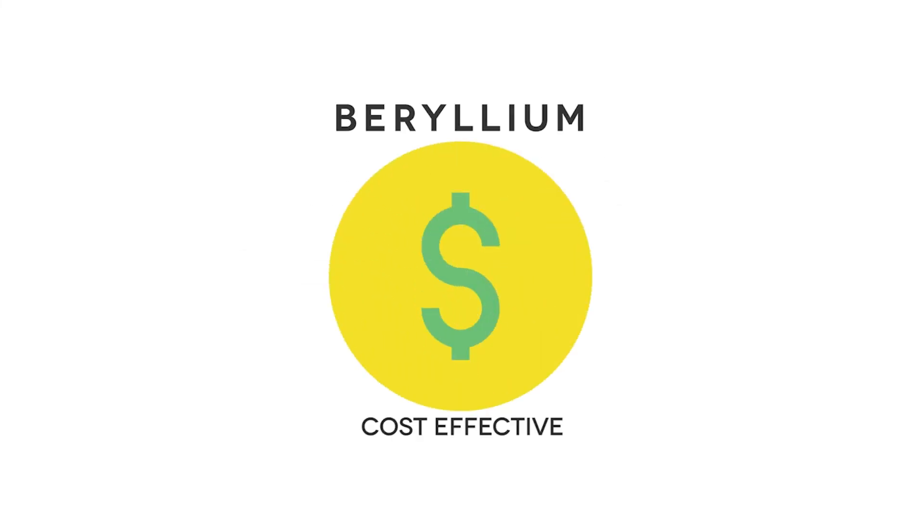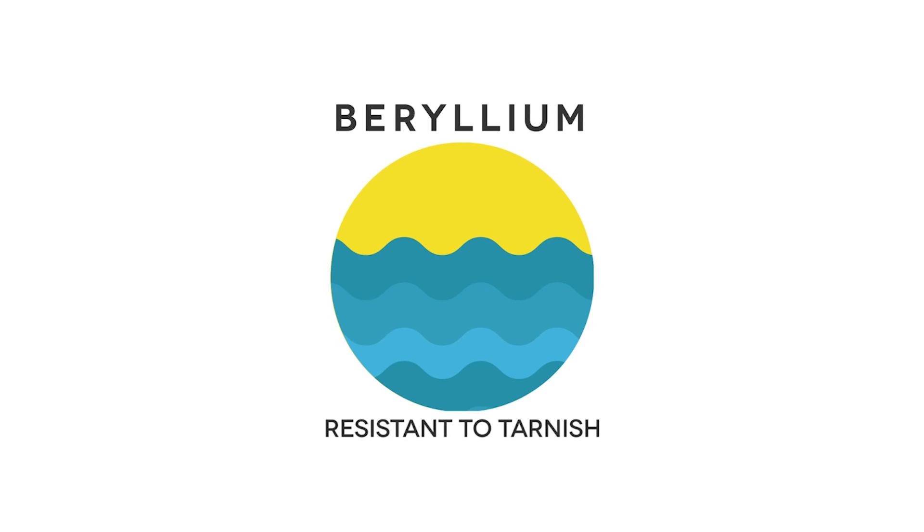There are also beryllium frames, which are a good alternative to titanium or metal. They are cost-effective and resistant to tarnish. People who spend a lot of time near salt water should enjoy these frames.